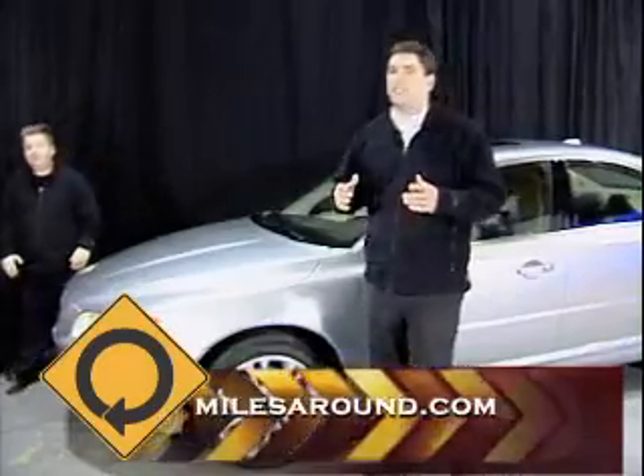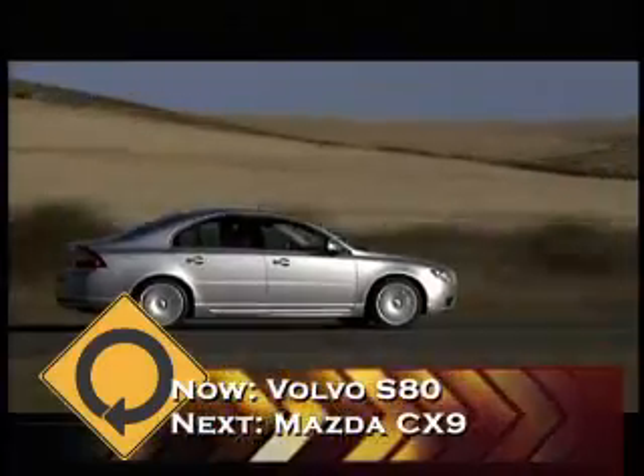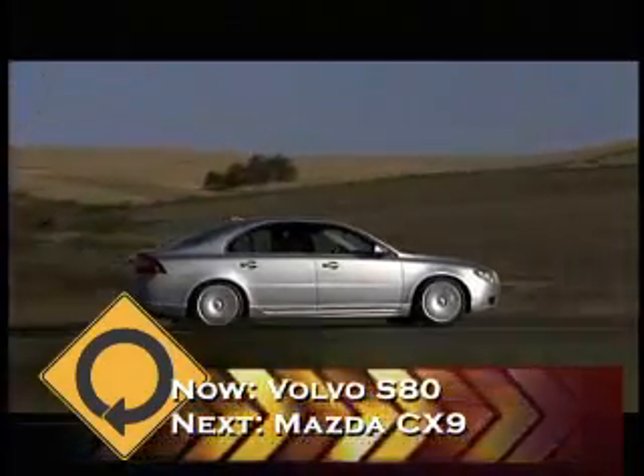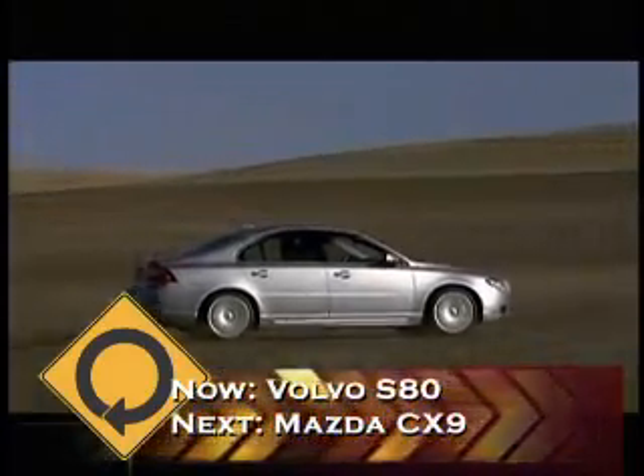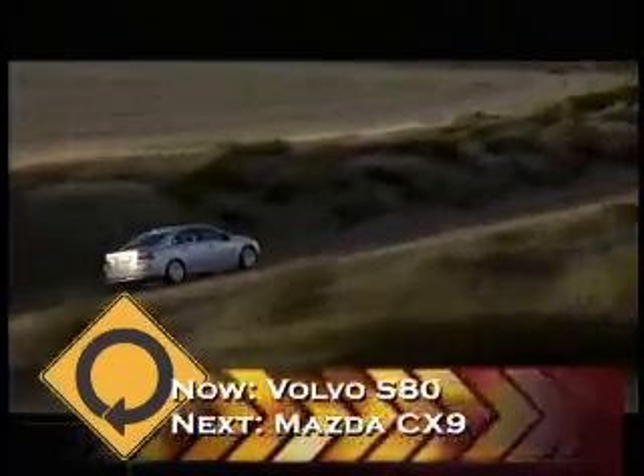The thing about this new S80 is the way that Volvo's been able to take performance and their all-wheel drive system and wrap it into their new cars. The Volvo S60 was one of the first designs where I saw Volvo take a huge step forward in design and innovative looks. Now they've blended that into the S80.